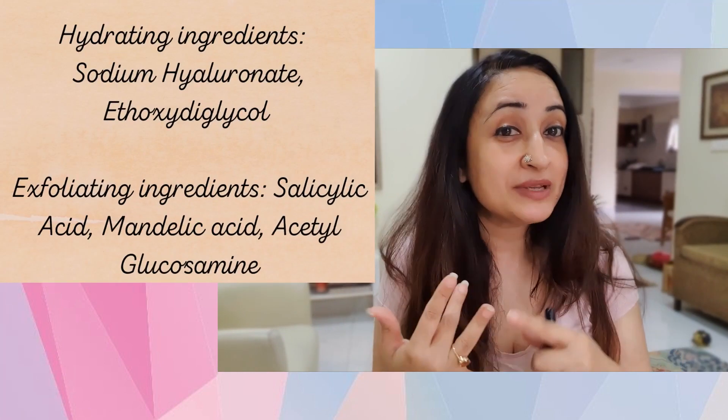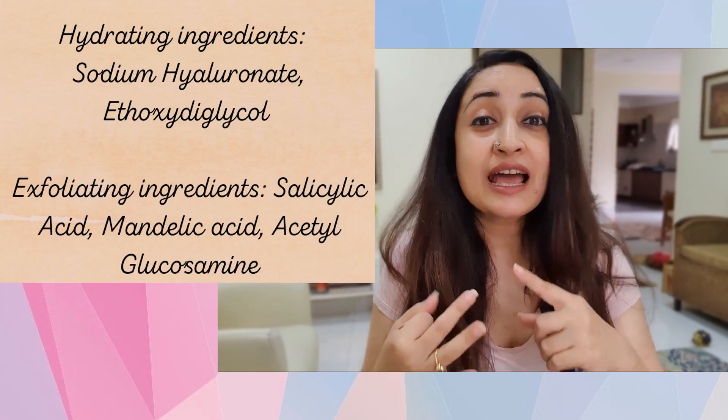Along with fading, some of these ingredients also give you exfoliation. The exfoliation comes from Mandelic Acid, Salicylic Acid, and Acetyl Glucosamine. Keep in mind Mandelic Acid is an AHA and Salicylic Acid is a BHA — this becomes incredibly important when we discuss my routine.